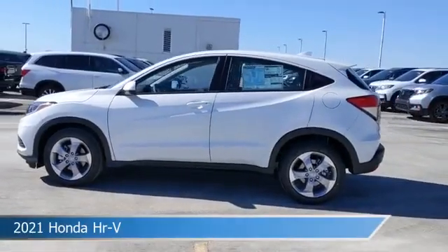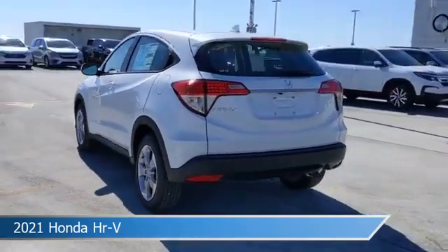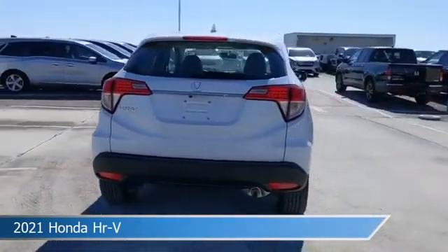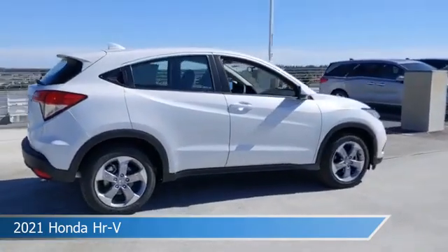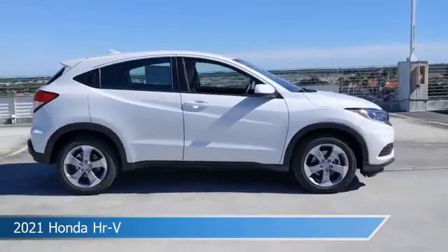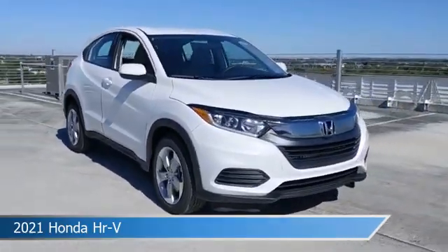Take a look at this 2021 Honda HR-V, equipped with a CVT transmission in Platinum White Pearl. This car comes with some great features including alloy wheels, power door locks, anti-lock brakes, audio controls on the steering wheel, and more. Come in and check it out today.